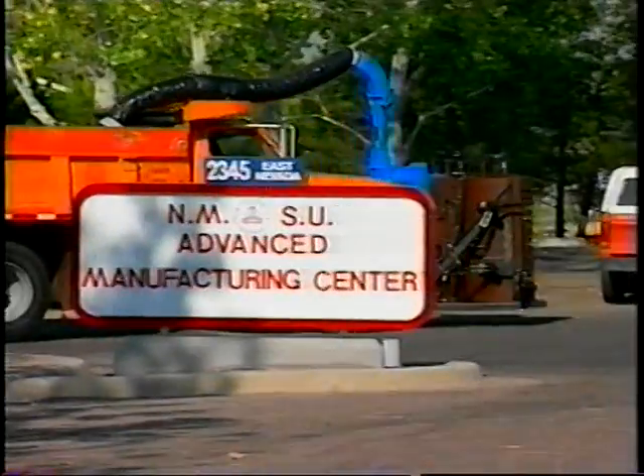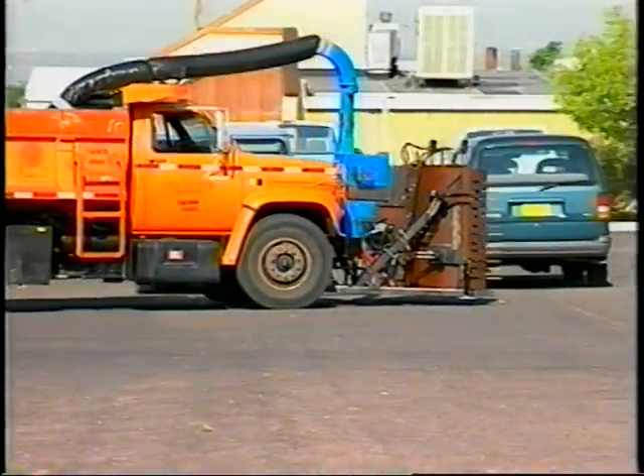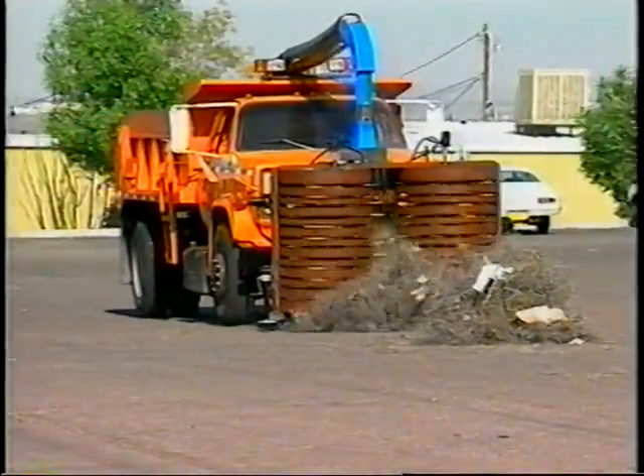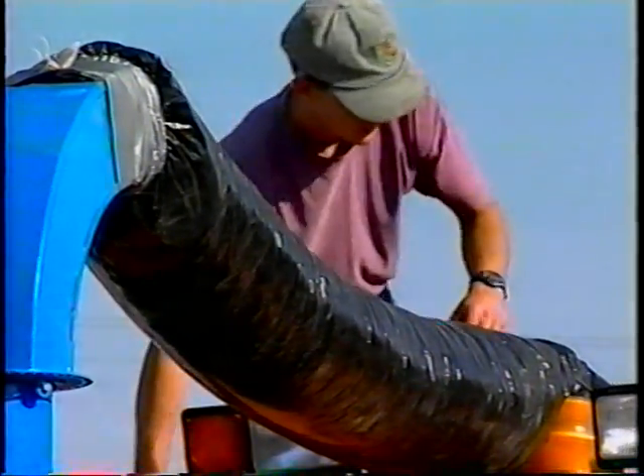The tumbleweed is sitting in the road, and the device will grasp the tumbleweed from along any barrier. We believe that the truck can go along the fence and sweep tumbleweeds from that area into a commercially available chipper shredder — a hammer mill type design. The tumbleweed is reduced in size, with fibers reduced anywhere from dust to maybe two or three inches long. The hammer mill is then evacuated by an integral blower, and the particles are entrained in the airflow and blown through a flexible tube back into the bed.